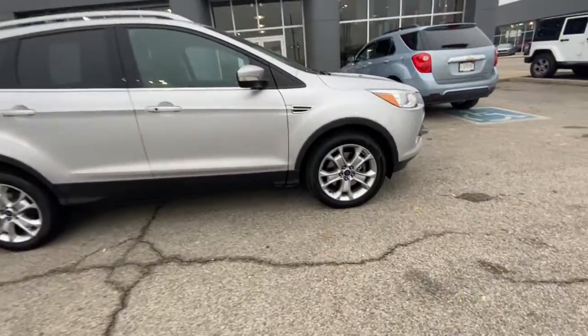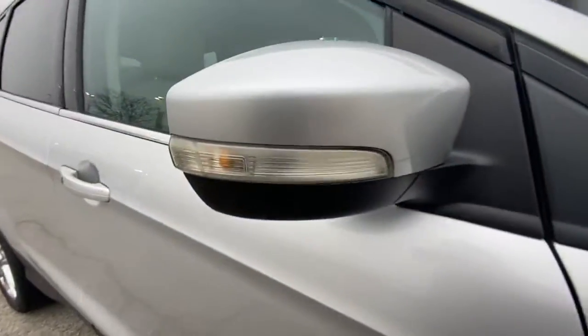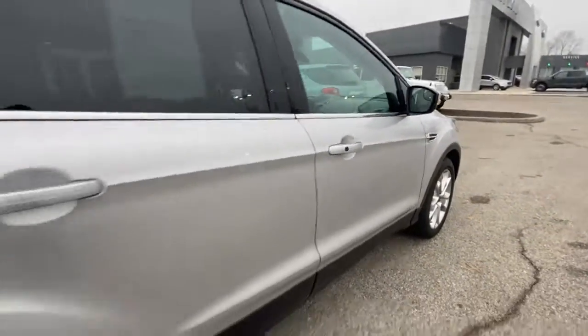Can you see yourself in the 2014 Ford Escape? With less than 90,000 miles on the odometer, this vehicle provides excellent value.